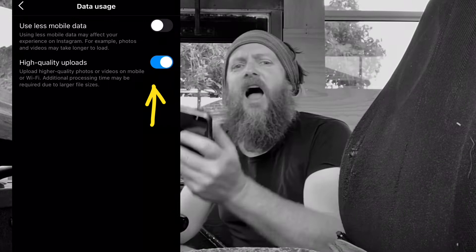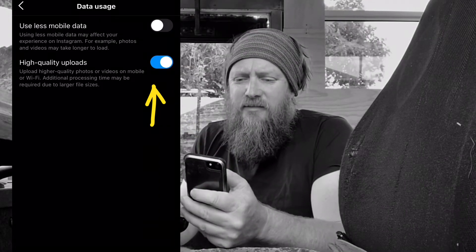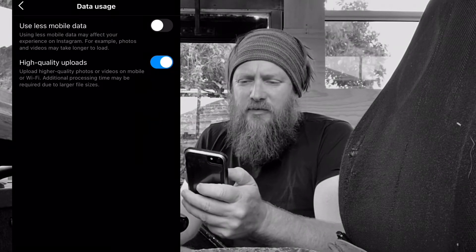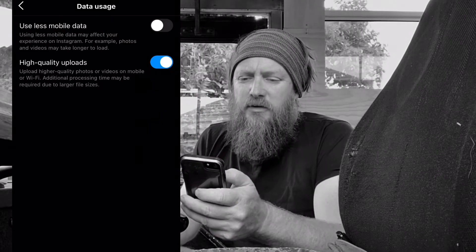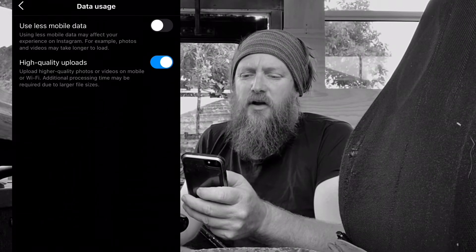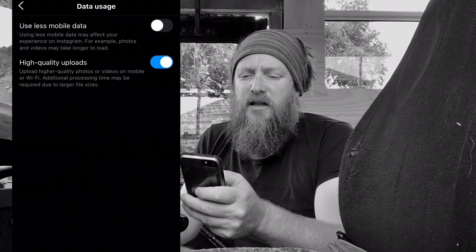And you'll see 'High Quality Uploads.' I've already selected that. It says: upload high quality photos and videos on mobile or Wi-Fi. Additional processing time may be required for larger file sizes.